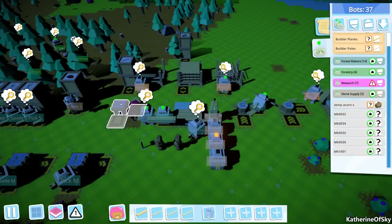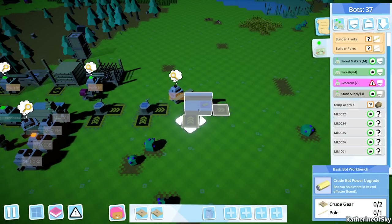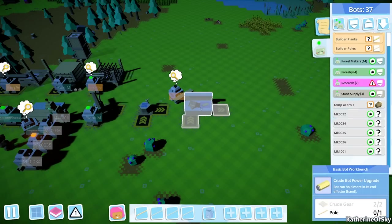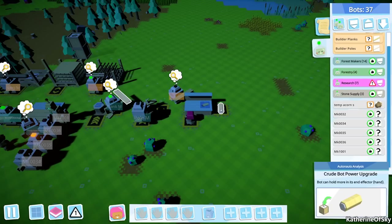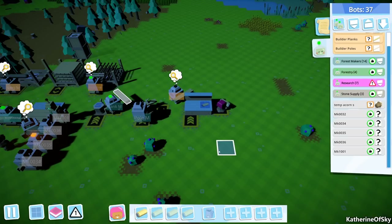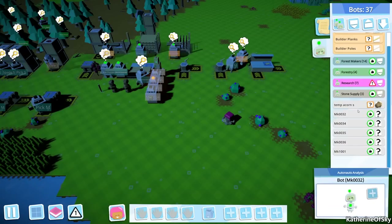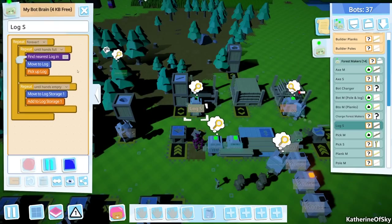I can carry two of those, so let's take these here. Let's see how these arms work - I wonder how to actually do this. I want that log delivery bot. Where is that bot? Is it in forest makers? Yeah, log - where are you?